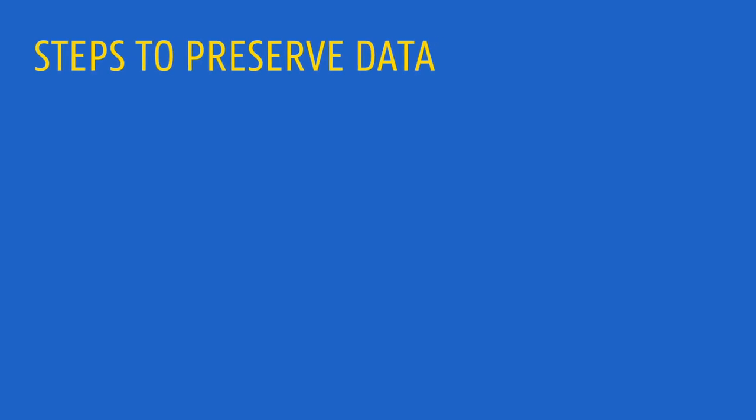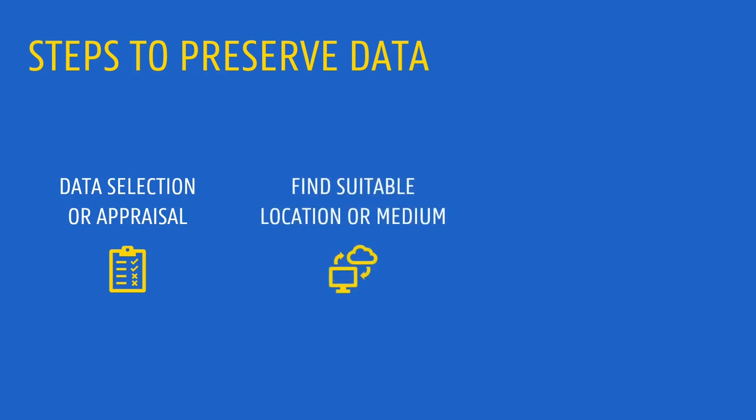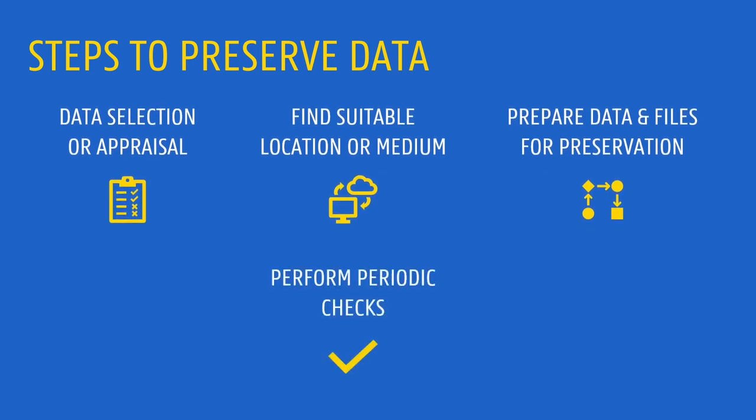Preserving data involves a few steps. First, we need to carefully think about what should actually be preserved. Second, we need to select an appropriate medium or a suitable location where data will be kept in a safe way. Finally, we will need to prepare the data for preservation, together with its corresponding documentation. Once data has been archived, it is important to do regular checks to spot possible issues, such as file degradation, before it is too late.